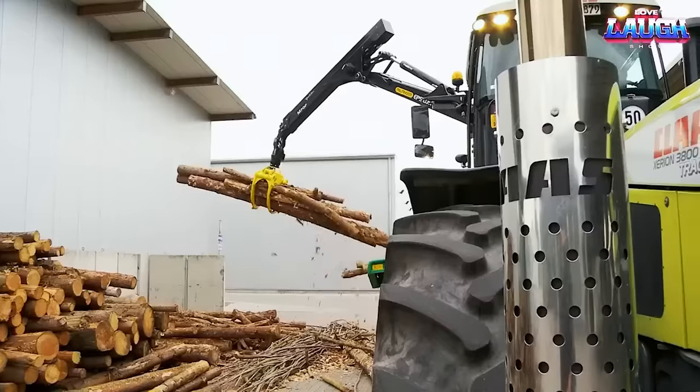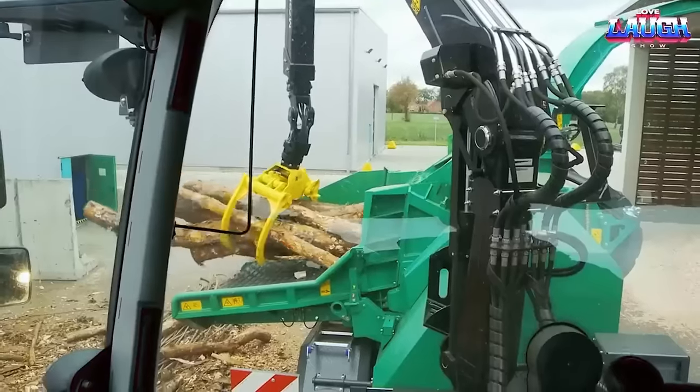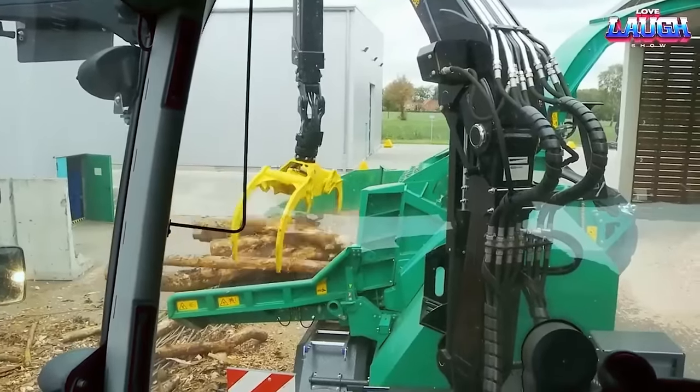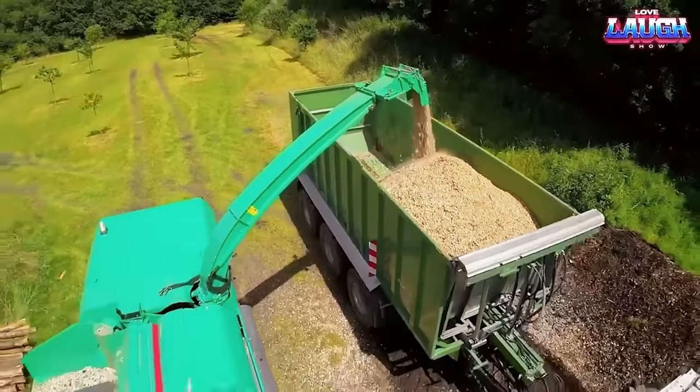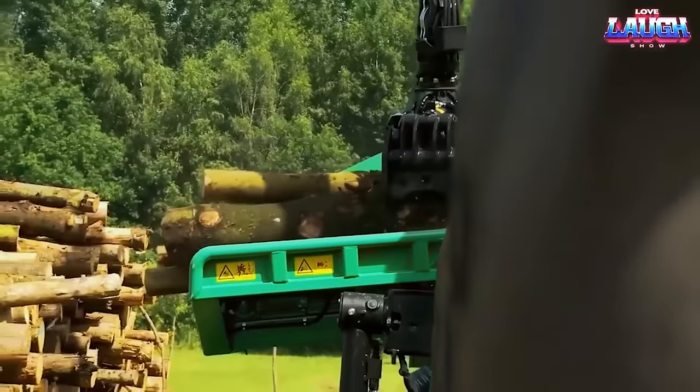It features a robust drum chipper that efficiently converts logs, branches, and other wood waste into valuable wood chips. The chipper's cutting mechanism is designed to deliver consistent chip quality while minimizing energy consumption.